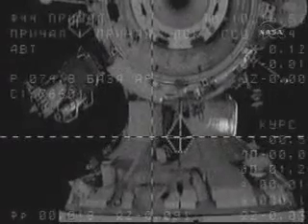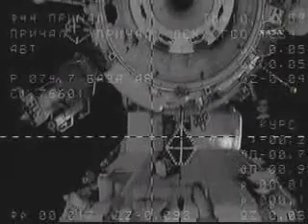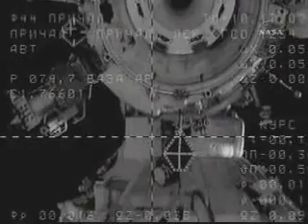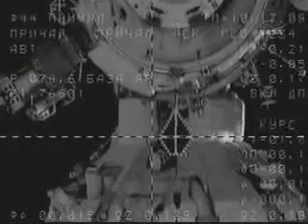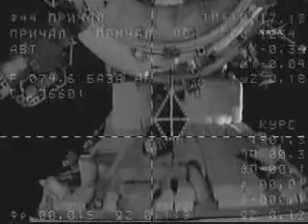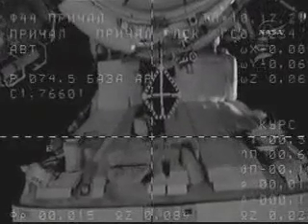15 meters range, crosshairs aligned. Progress now about 9 meters away from docking, closing at the proper rate of about one-tenth of a meter per second. Flight controllers standing by for contact and capture of the International Space Station.